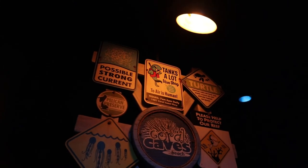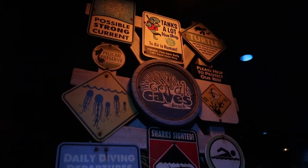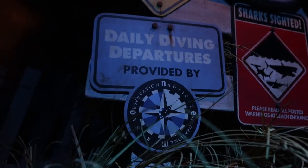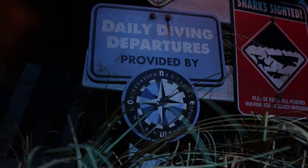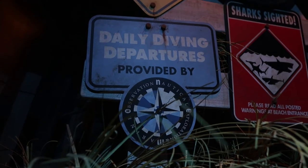Alright, here in the queue for Nemo, the standby queue, there is a little hidden easter egg. Right here where it says Daily Departures Provided By, it is the Nautical Exploration and Marine Observation — an acronym for that would be NEMO.